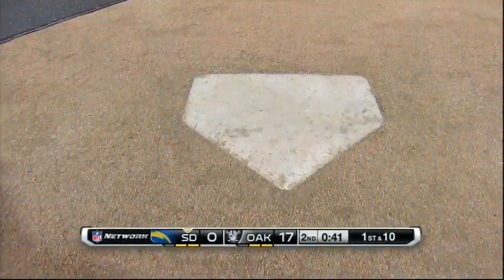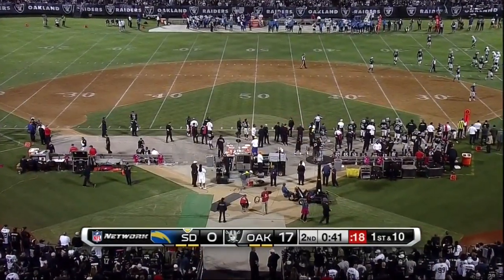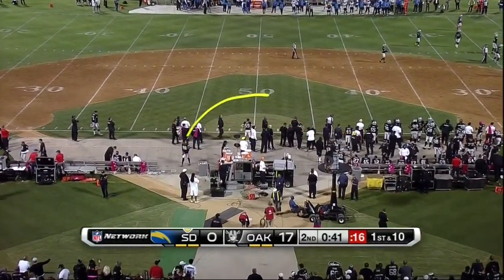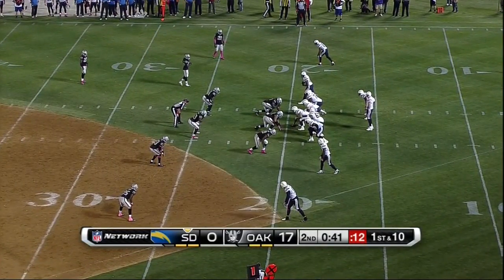There at the 50-yard line, home plate is still here — they've got to keep home plate. But this is brand new; this sod is just laid today and is doing a good job of staying down.